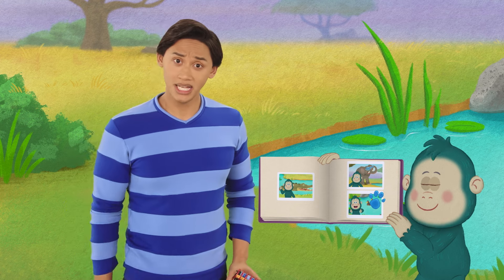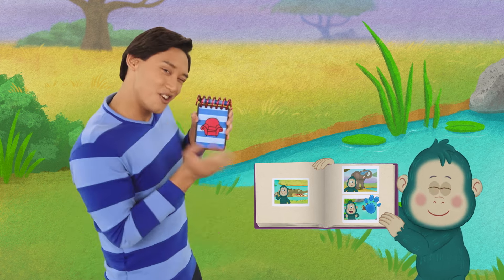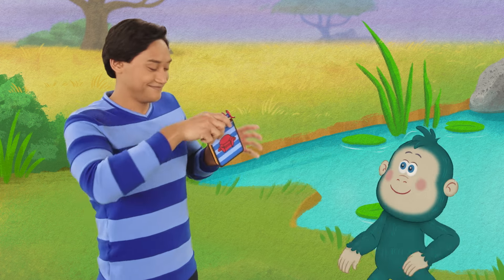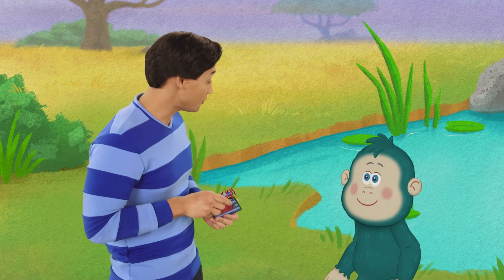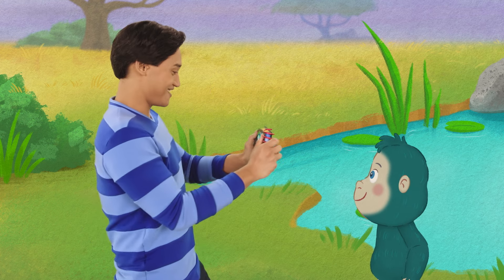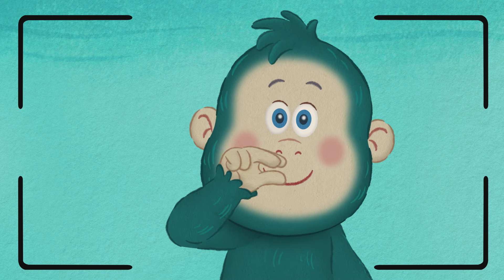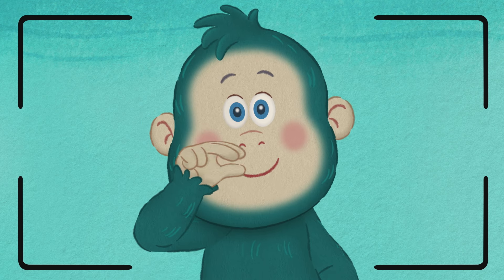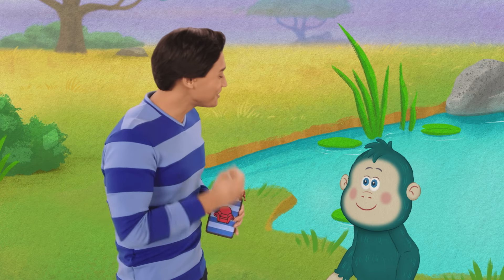You know, we need our handy dandy notebook. Could we record you doing the sign for duck, Jojo? Thanks. Do it with her — the sign for duck looks like a little duck bill quacking. Duck. Duck. Thank you, Jojo.